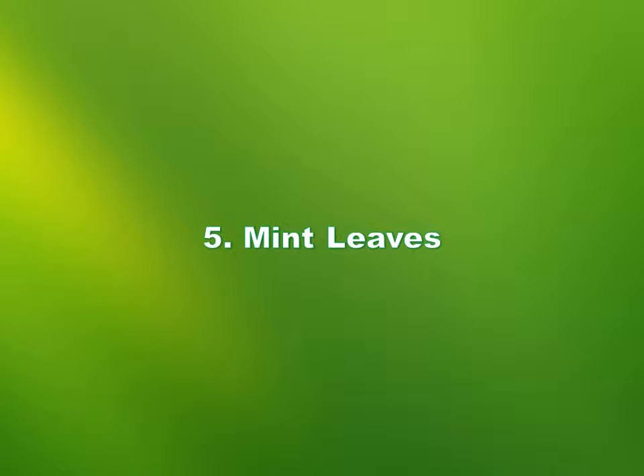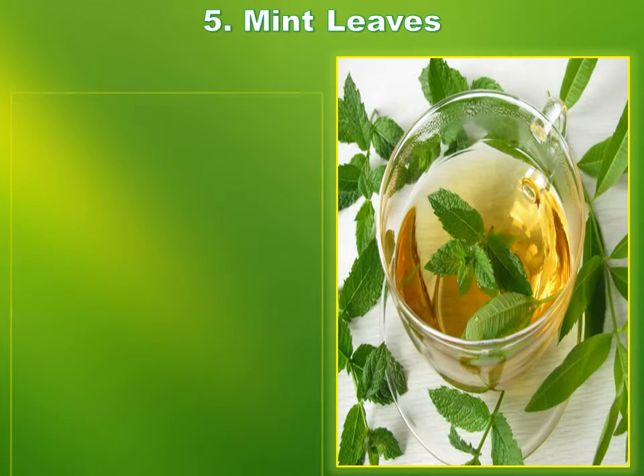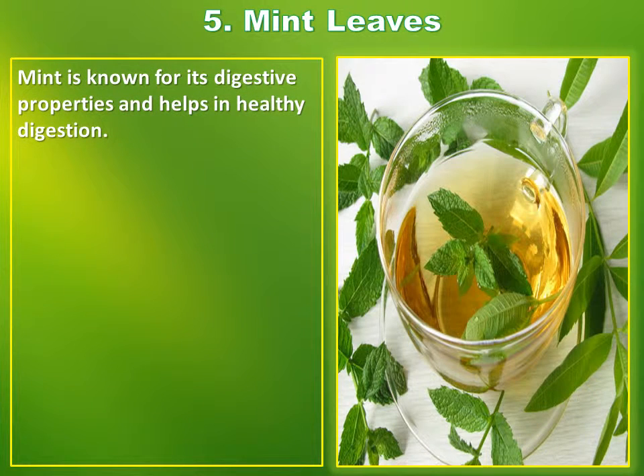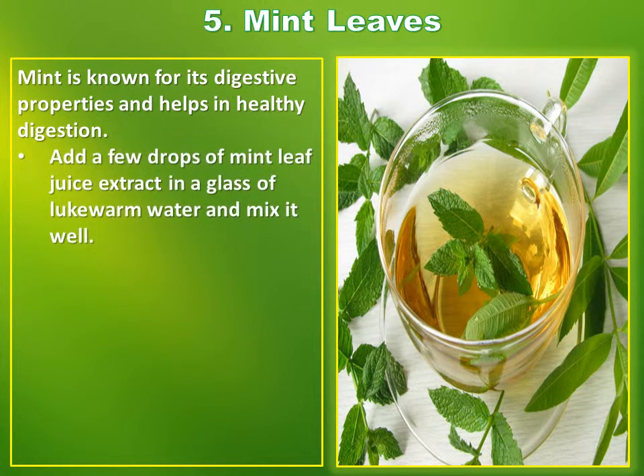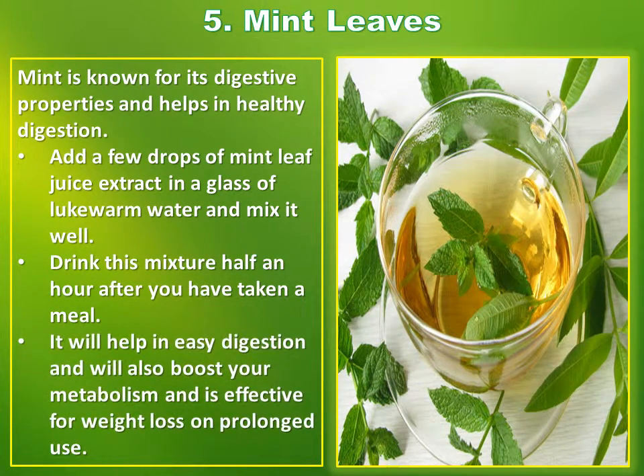Number 5: Mint Leaves. Mint is known for its digestive properties and helps in healthy digestion. Add a few drops of mint leaf juice extract in a glass of lukewarm water and mix it well. Drink this mixture half an hour after you have taken a meal. It will help in easy digestion and will also boost your metabolism, and is effective for weight loss on prolonged use.